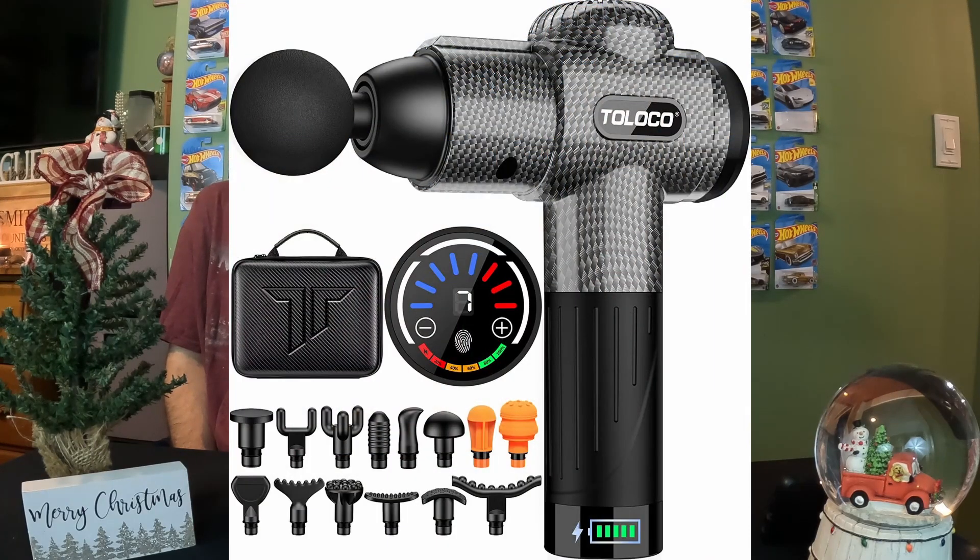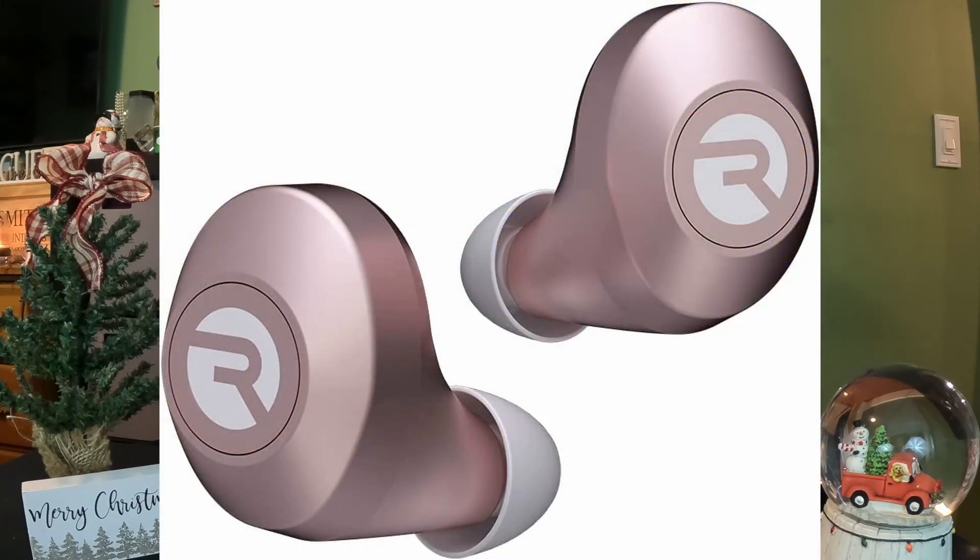Another great gift for her — that you can actually use too, but don't tell her — is a massage gun. The deep tissue massage is really nice after long hikes, any kind of vigorous exercising, or just to unwind and relax and get out some knots at the end of a long day.